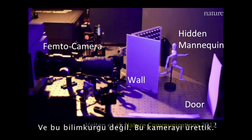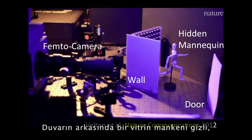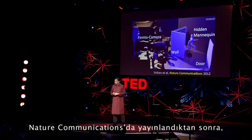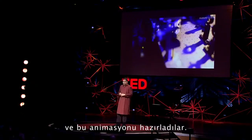And it's not science fiction — we have actually built it. On the left, you see our femto camera. There's a mannequin hidden behind a wall, and we're going to bounce light off the door. After our paper was published in Nature Communications, it was highlighted by nature.com and they created this animation.